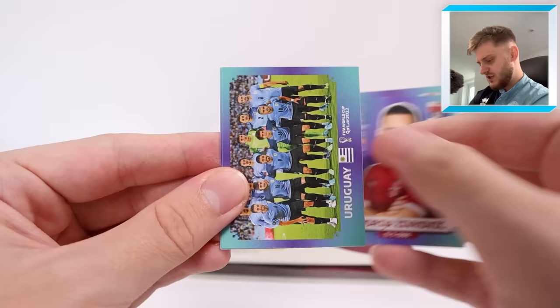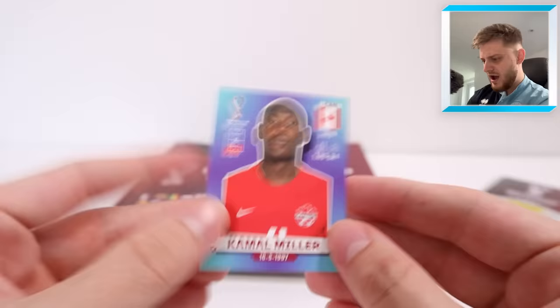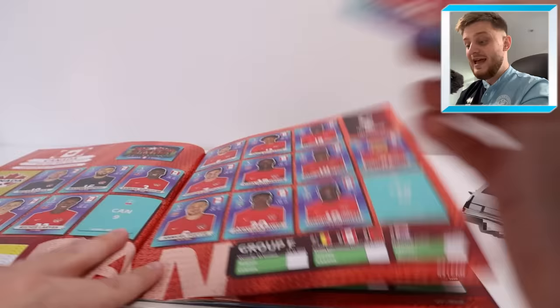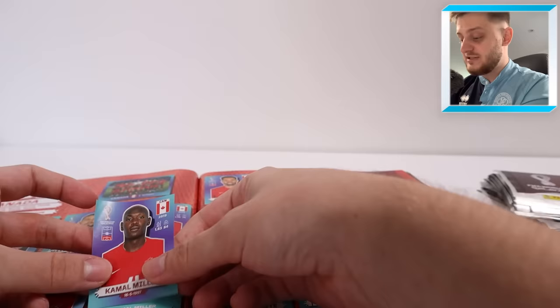We've got Eric Garcia for Spain, Živković, the Uruguay team. Hang on — do we need Kamal Miller? I think we might. Kamal Miller, Canada number nine — that rings a bell. I'm pretty sure it's Miller and Kyle Larin but I'm pretty sure that's now three stickers we need. Let me confirm — it is Kamal Miller! Yes! Oh this is going so well — Kamal Miller, Canada number nine!